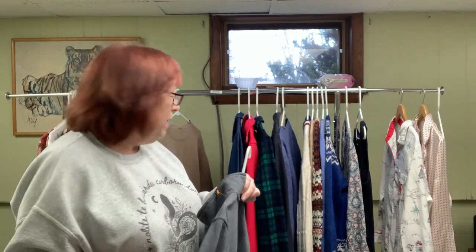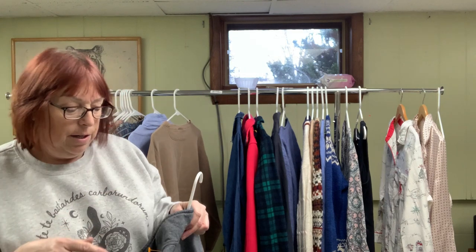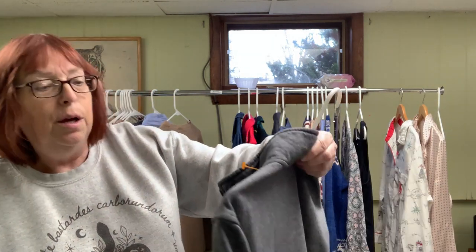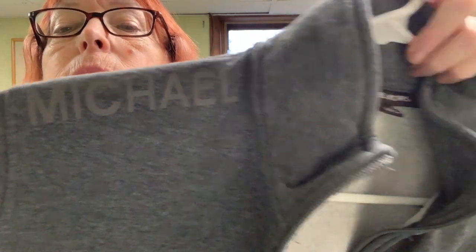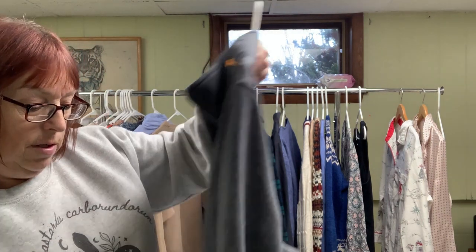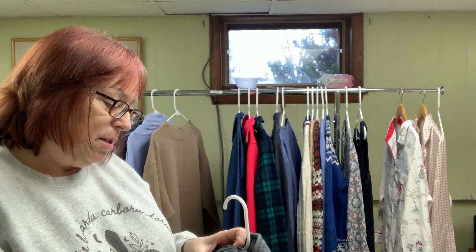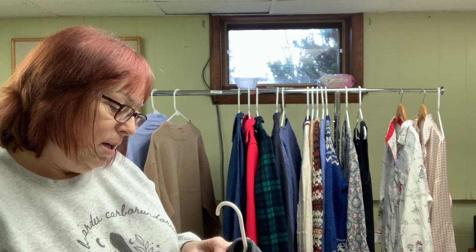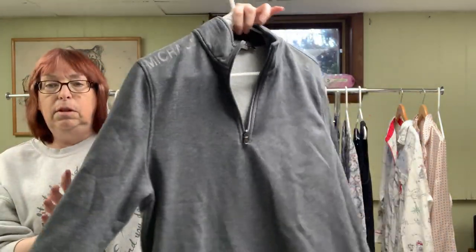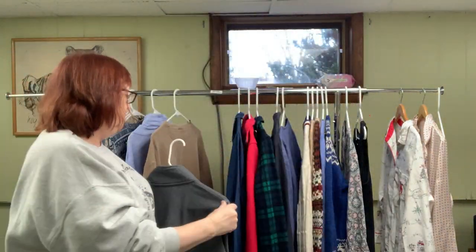That Punxsutawney sweatshirt was $6.49. This one was half of that — $3.25 — and it's a men's Michael Kors with the '81' graphic across the shoulders. It's made in Bangladesh, size large, just a quarter-zip gray sweatshirt. It's 73% cotton and 27% polyester, plain and in very good condition.